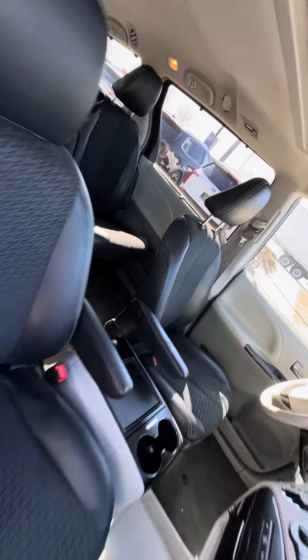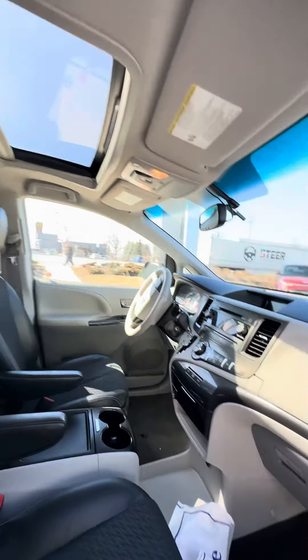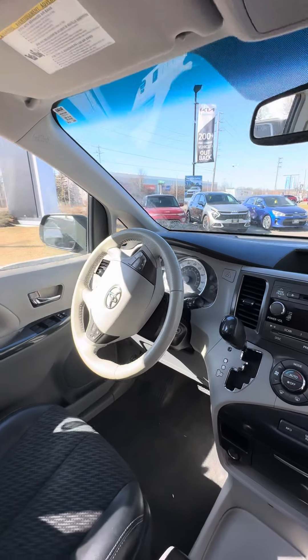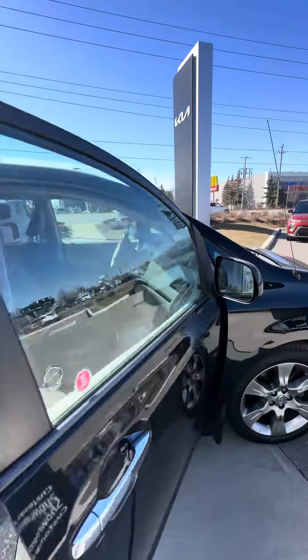Always serviced at Toyota. Honestly, for this year, the mileage is super low — it just looks like it was babied. There is a reverse camera as well, Bluetooth, a beautiful cabin area, super clean.